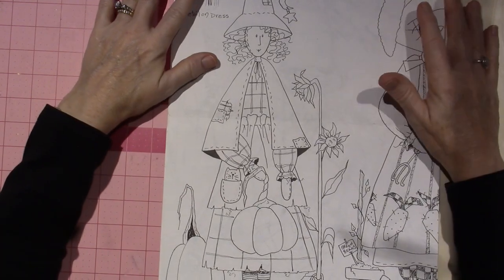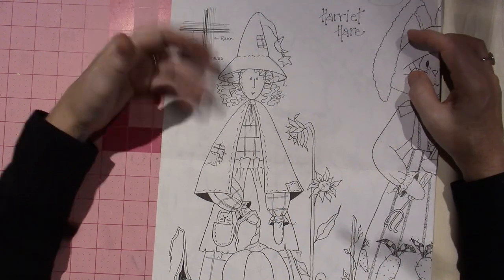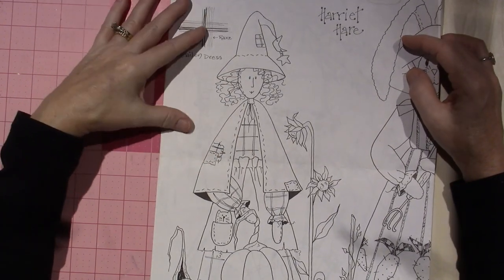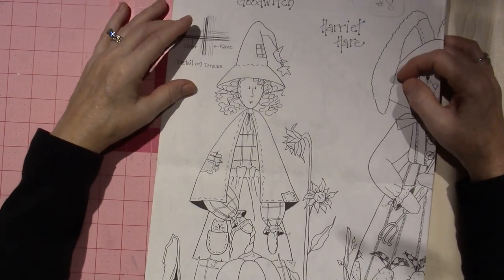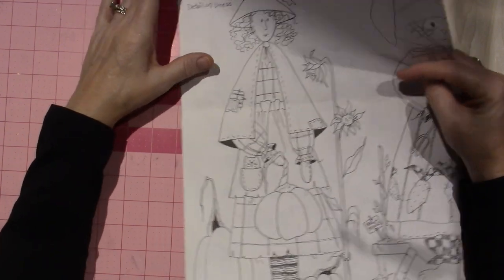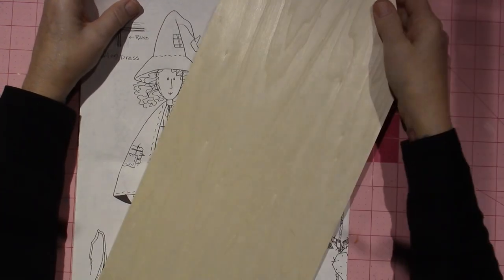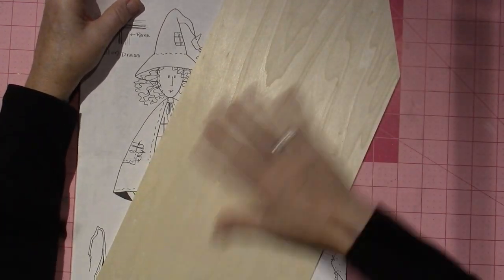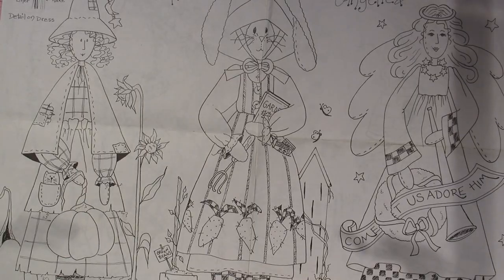But look at this witch — I'm so drawn to her. She's basically Glenda the Good Witch — it's just too cute. Because I'm totally in fall mode and Halloween mode. I just have to paint her, but I need to find the perfect piece to put it on. I think this tag could be good too — I just love the idea of a big wooden tag. And then there's an Easter Bunny, Harriet Hair, Angelica, and Father Christmas.